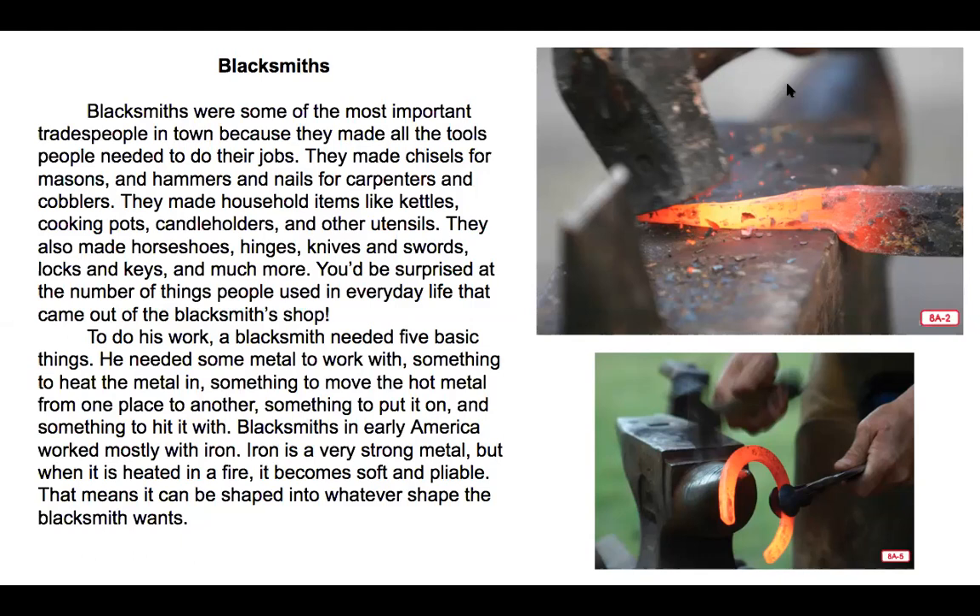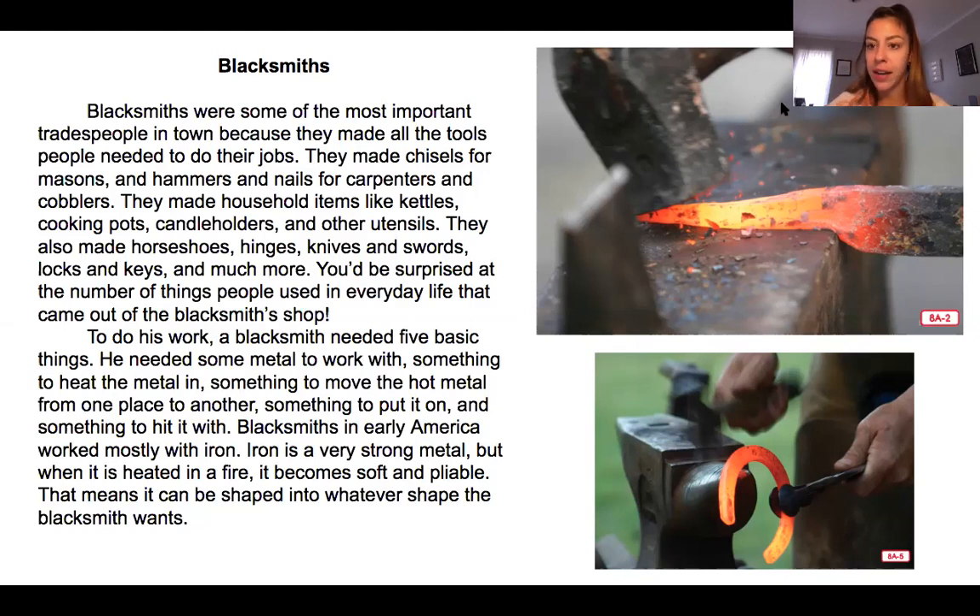To do his work, a blacksmith needed five basic things: some metal to work with, something to heat the metal in, something to move the hot metal from one place to another, something to put it on, and something to hit it with. Blacksmiths in early America worked mostly with iron. Iron is a very strong metal, but when it is heated in the fire, it becomes soft and pliable — that means it can be shaped into whatever shape the blacksmith wants. You can see the iron starting out like a long stick, but after heating it up, when it turns that yellow color, you can bend it and create something like a horseshoe, which goes on the bottom of a horse's foot to protect it.